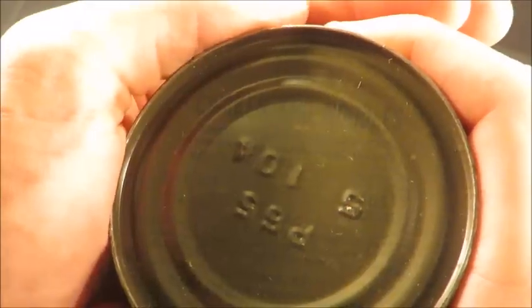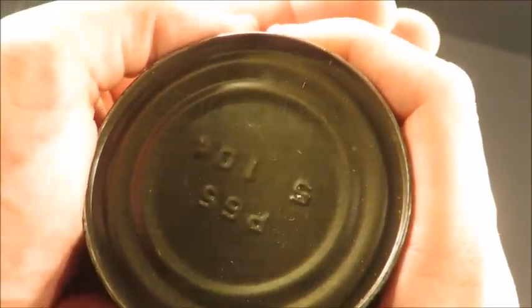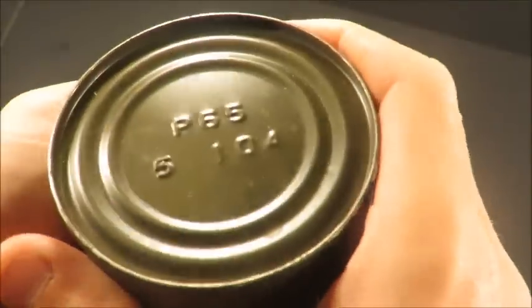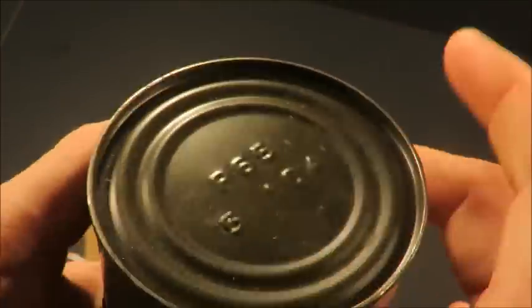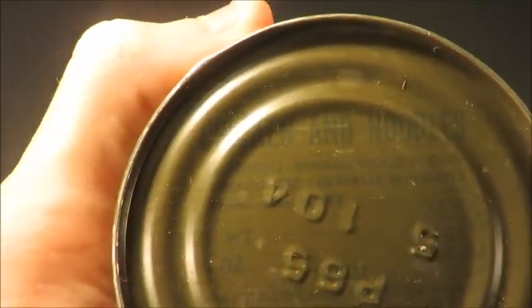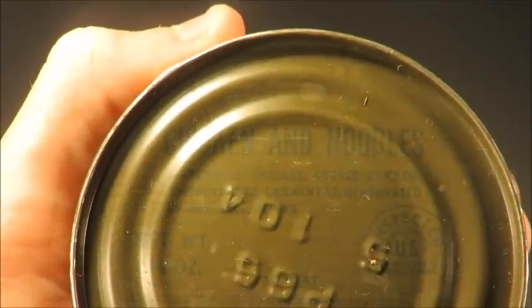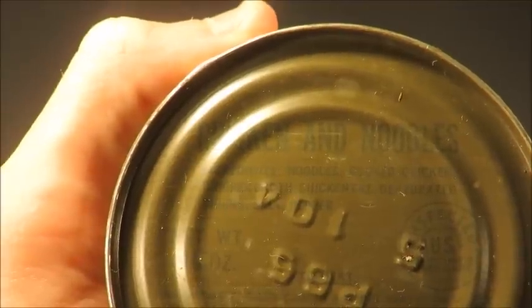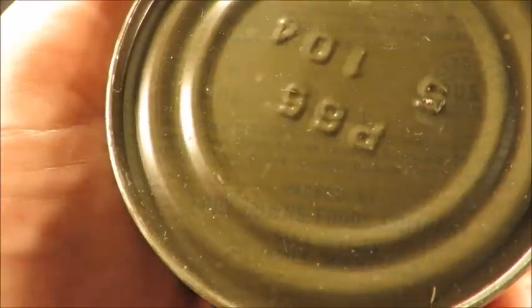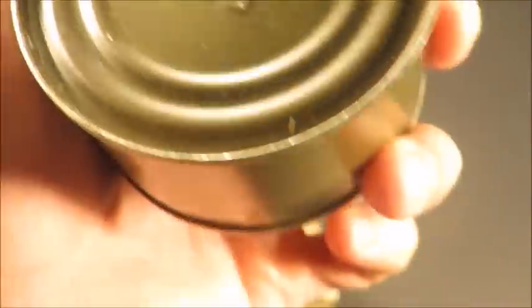It's kind of faint, but you can see it — chicken and noodles — and the lot code. I'm guessing 1965 but I don't know, we'll find out maybe on that B unit. Let's check out the ingredients list if possible.